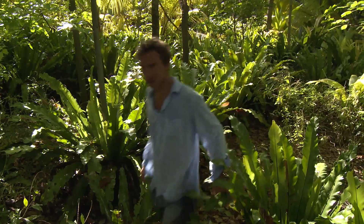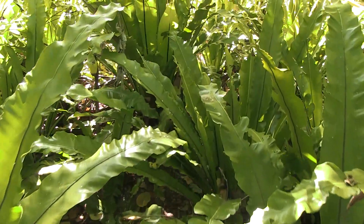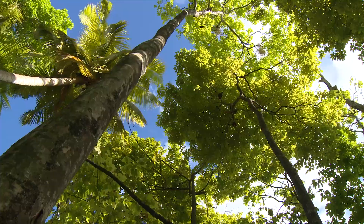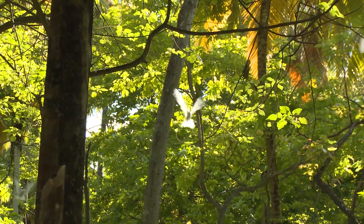Instead of endless coconut palms, there are forests with a dense understory of ferns. And growing out of them, magnificent native hardwood trees that provide nesting platforms for seabirds.